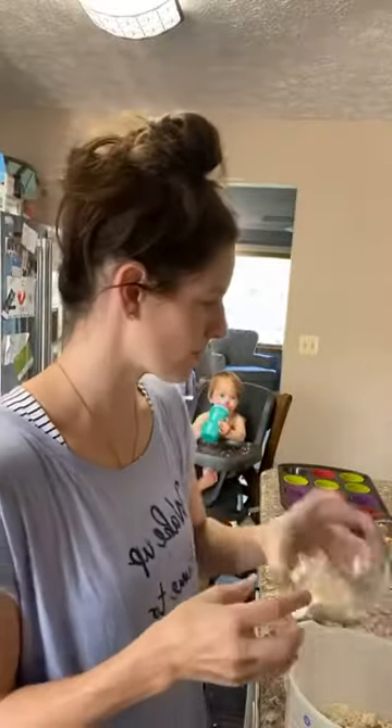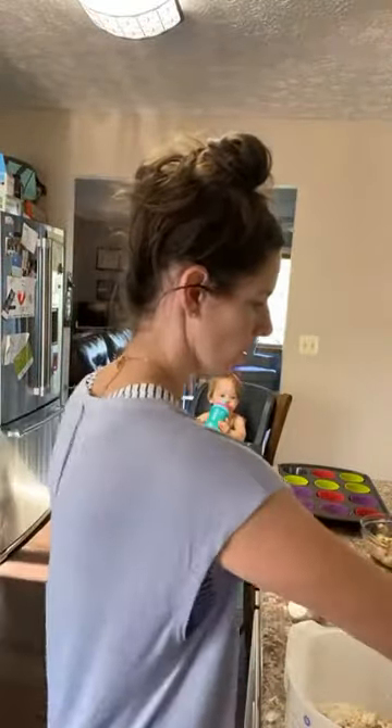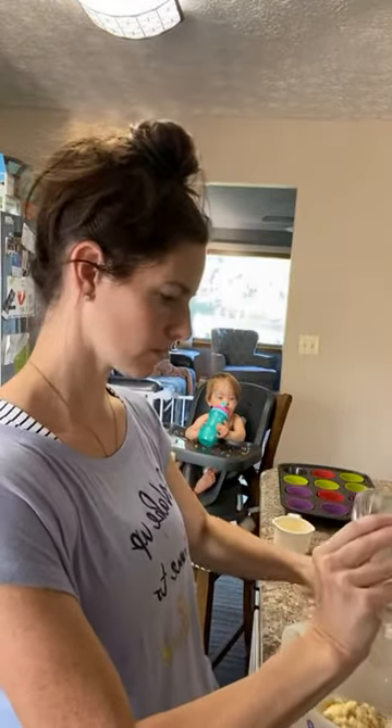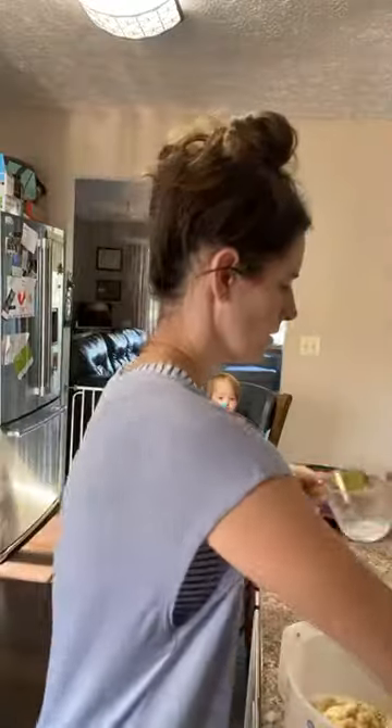I'm going to use coconut oil for this one — a quarter cup of oil, half a cup of brown sugar. We're adding a little bit of sugar to these. We're going to do two bananas; I've already mashed them up, so this is just two medium-sized bananas. Toss those in there. One egg.